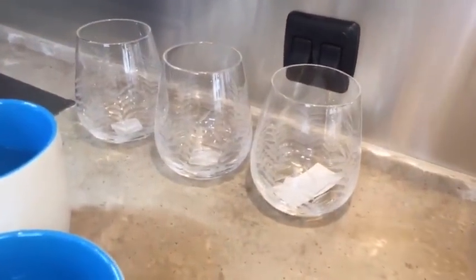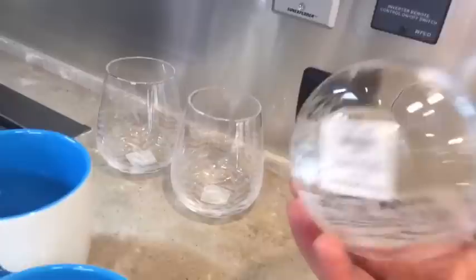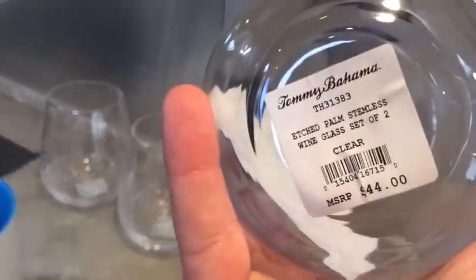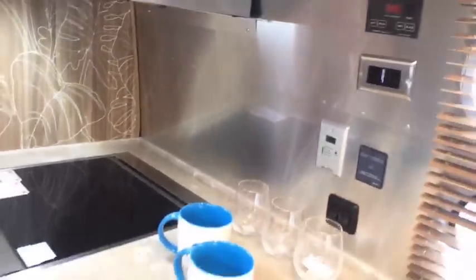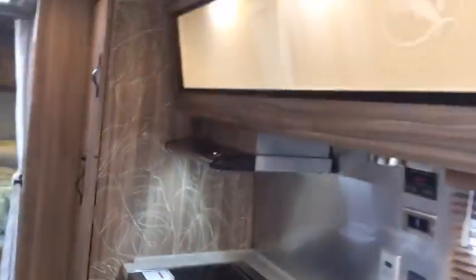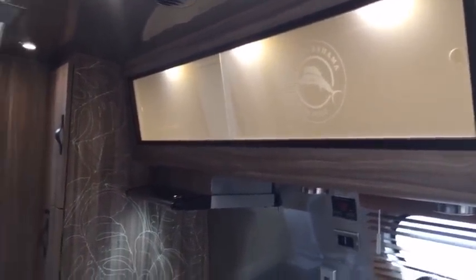Going back over some of the additional items you get. Folks might want to get some of these for at home — here are some more wine glasses. These upper storage compartments are very deep; you can put a lot of items in. Just imagine if you put something bright in the top cabinet — it just changes the whole look of the trailer. You could put some bright yellow, red, or green items in there and turn the backlighting on, and you could really change the whole look of the trailer.